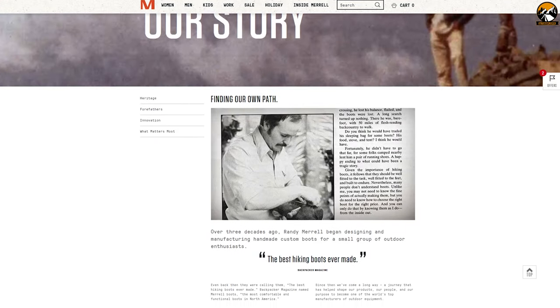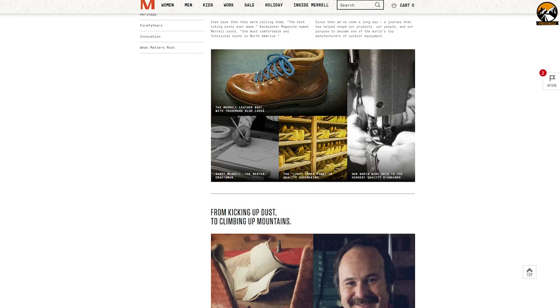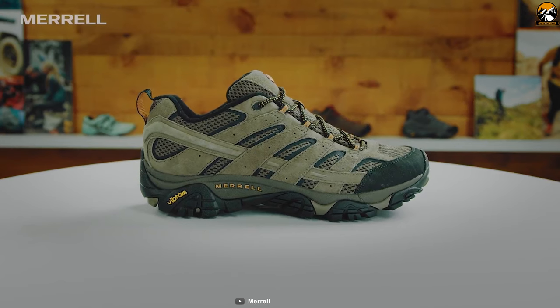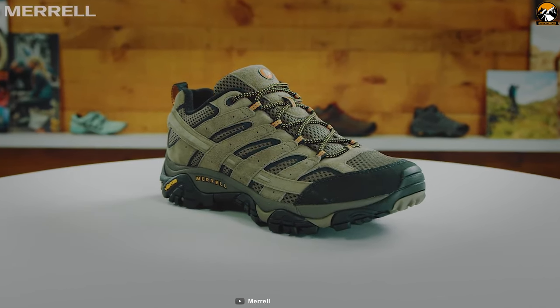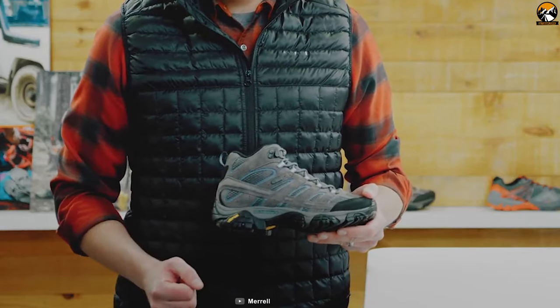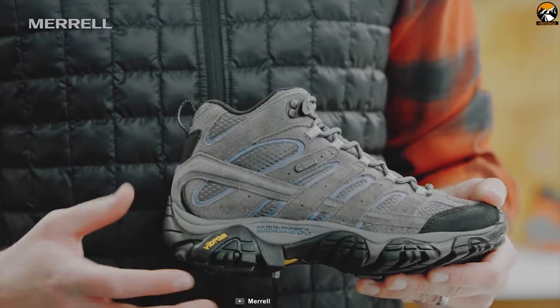Merrell is an American footwear company founded in 1981 as a maker of high-performance hiking boots. Introducing the MOB2 MID WP, which stands for Mother of All Boots, made with durable leathers, supportive footbed and Vibram. It has a high-performance suede leather and mesh upper, which provides a premium feel and keeps the interior fresh while wearing for a long time.